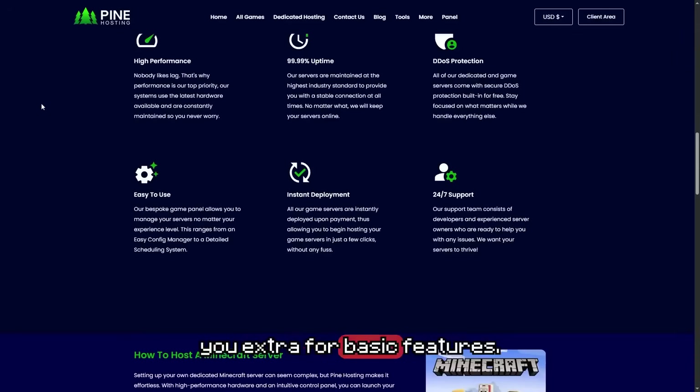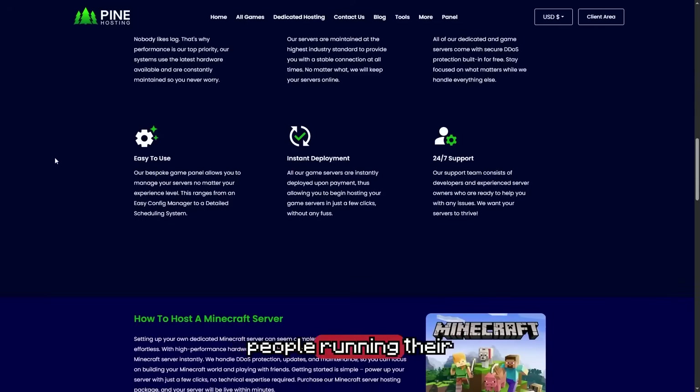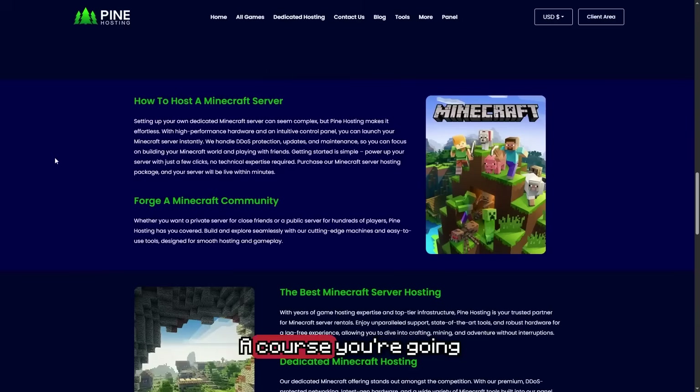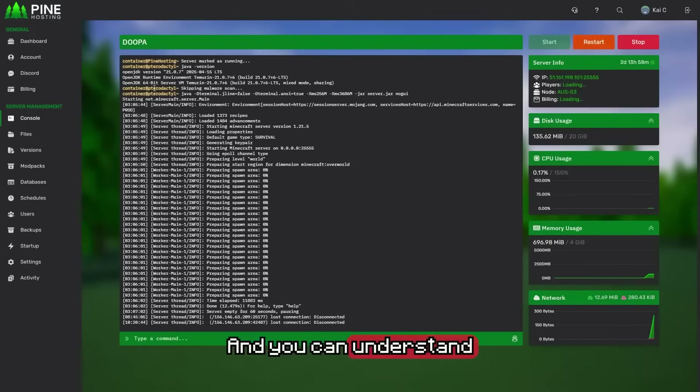They don't charge you extra for basic features — everything's included in the price. Pine guarantees they have the fastest servers on the market, they only have DDR5 RAM compared to other hosts, and they also have real people running their support teams. Everything is included in the price and they have servers starting from $3 a month. Included in the basic features, of course, you're going to get DDoS protection, mod installers, daily backups — everything that you need to run your server. Their panel is super clean and you can literally launch a server in under 60 seconds. As you guys can see, you have full control of your server from this panel and you can see everything you might need with Pine Hosting.